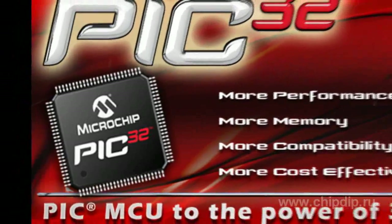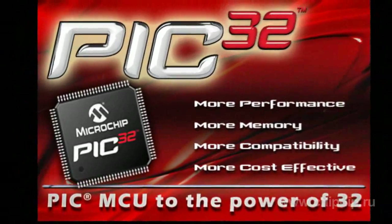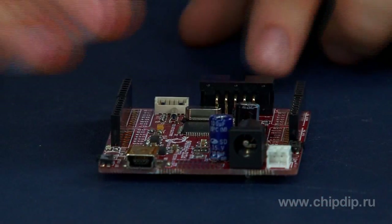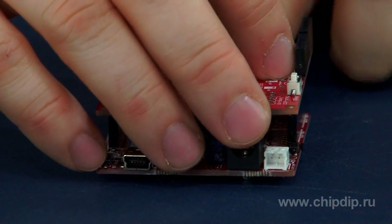Performance is 1.56 DMIPS per MHz. Available in 64 and 100-pin packages with 512-kilobit flash and 32-kilobit SRAM, with pin and debug compatibility with 16-bit controllers from Microchip.